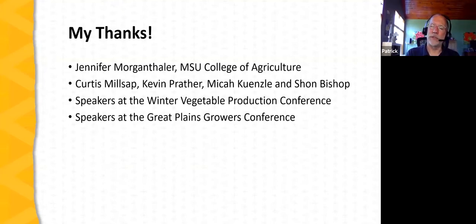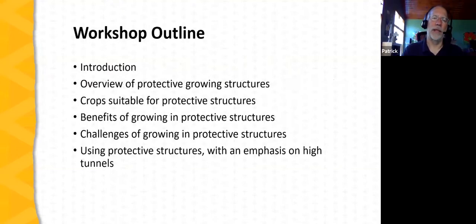The Winter Vegetable Production Conference and the Great Plains Growers Conference have also been a tremendous help in sharing with farmers the advantages of using protective structures. Here's the outline for today: we'll start with introductory material, then an overview of protective growing structures, features of those structures, crops suitable for protective structures, benefits and challenges, and finally how you actually use a protective structure — emphasizing high tunnels, though the information is broadly applicable across other types of protective structures.